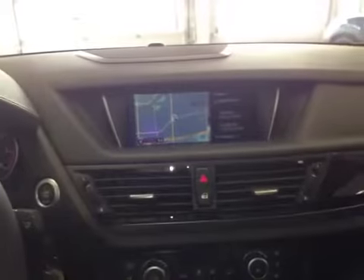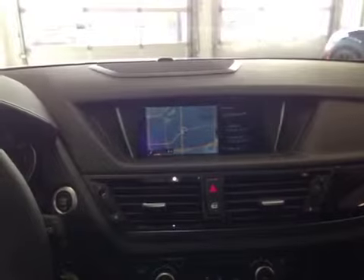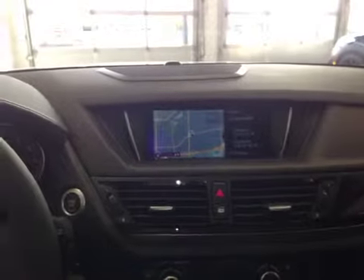And at the center here, we have your navigation system, as well as your AM FM satellite radio, CD, and USB auxiliary for entertainment.